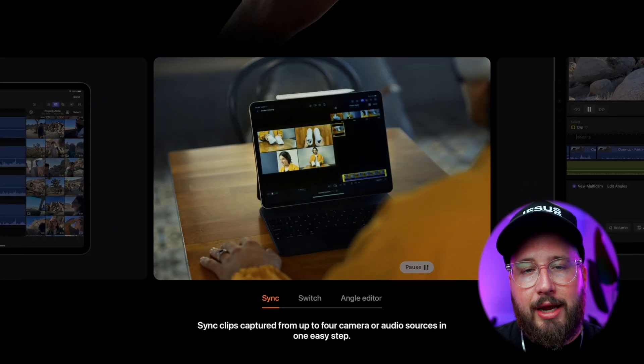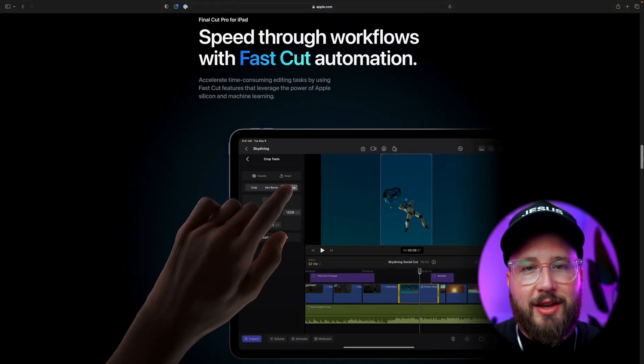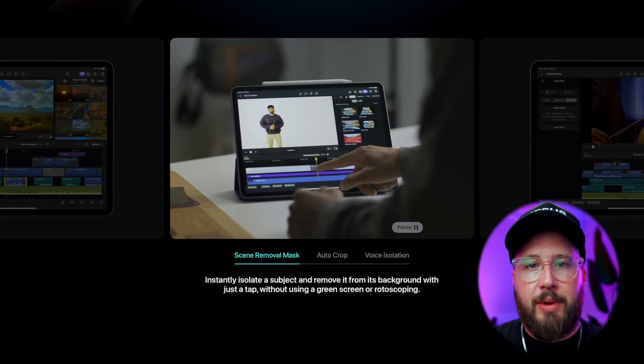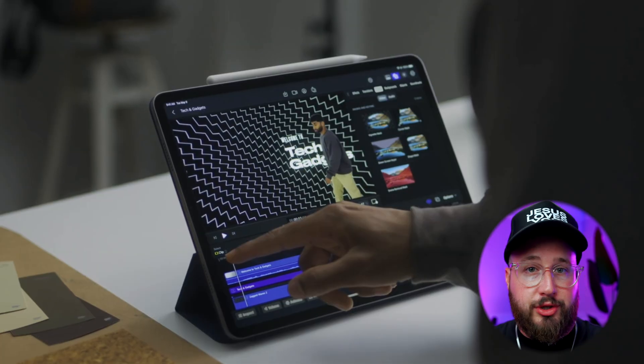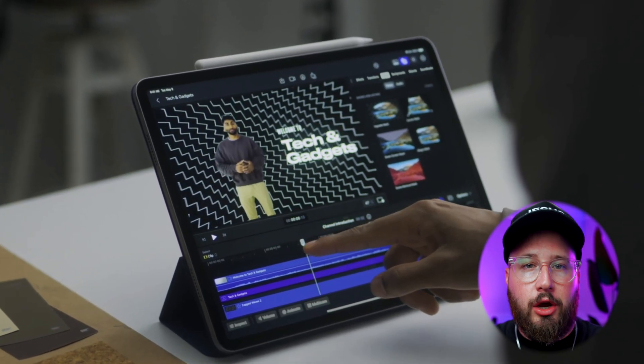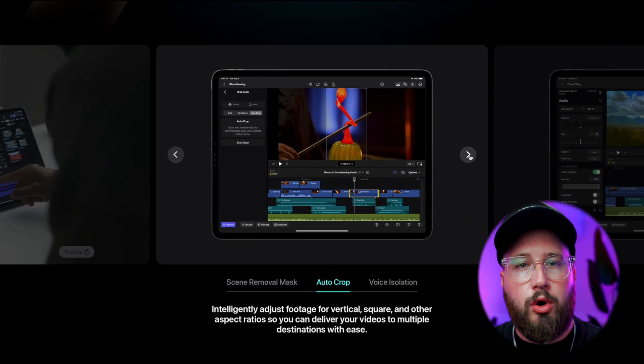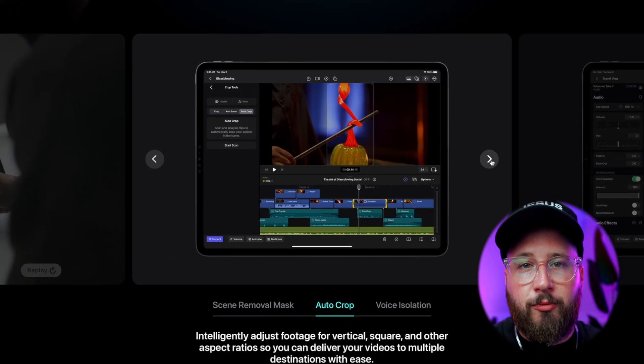It will also offer multicam editing with audio syncing — I could see that feature being especially useful for today's video podcasters. It's also got machine learning. On their website, it's teasing some of these new features, and one that looks really cool is this new masking effect where you can basically mask out an object or subject in your scene without even needing a green screen. There's also a new auto crop feature which will essentially help you repurpose your longer form content into short form vertical.